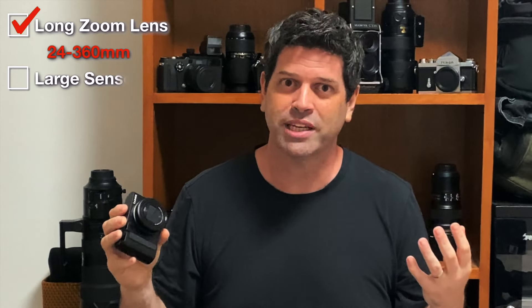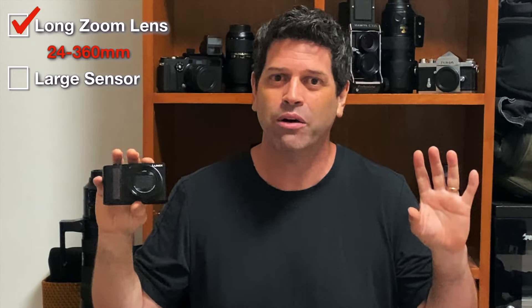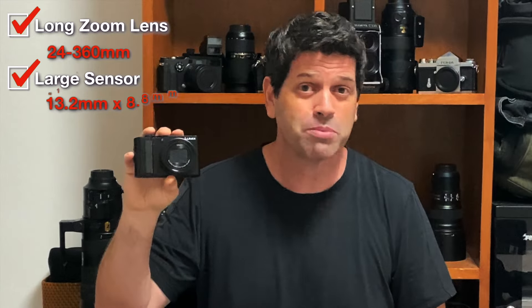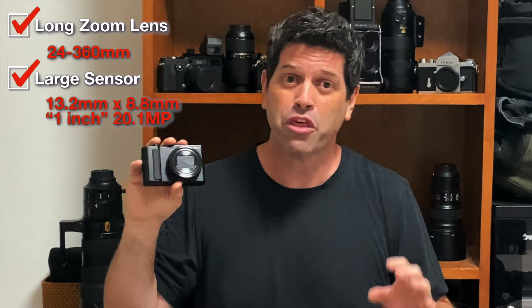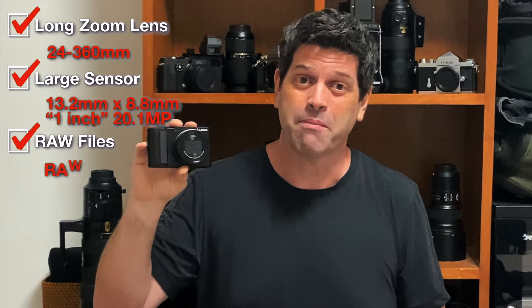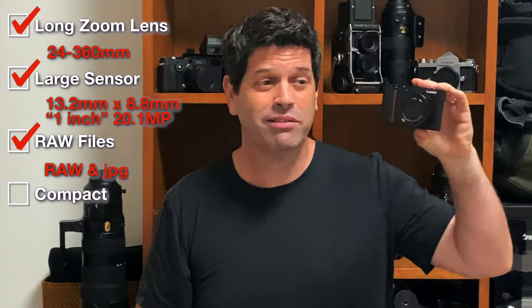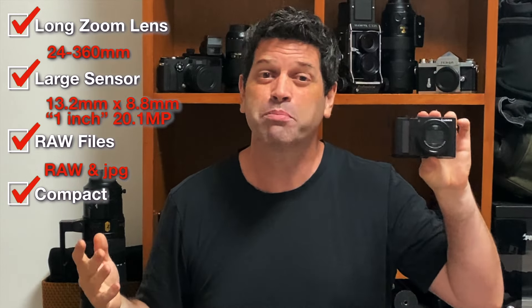The second thing I really wanted was a camera with a larger sensor. Generally speaking, the larger the sensor the better the quality of the image, especially in low light. A lot of the compact cameras out there have long zoom lenses but actually have a much smaller sensor. The sensor in here is 13.2mm by 8.8mm, also known as a 1-inch sensor — it's a 20.1 megapixel sensor and it's great. Third, I wanted something that would shoot raw files, which gives me a lot more flexibility when editing — and this will shoot raw files and JPEGs at the same time. Finally, I wanted something that was compact and easy to carry around. When I had all those criteria — long zoom lens, large sensor, compact, and raw — there weren't a lot of options out there, but the Lumix was perfect for this job.